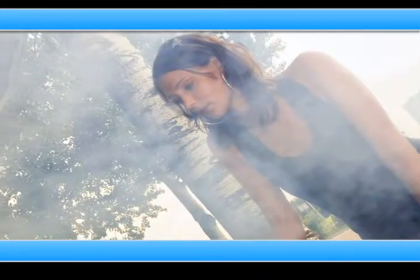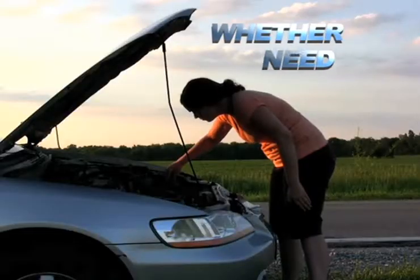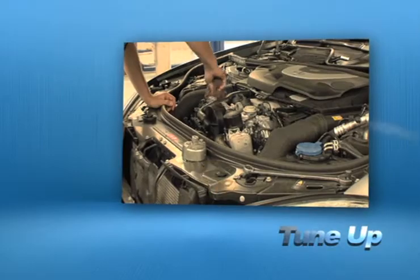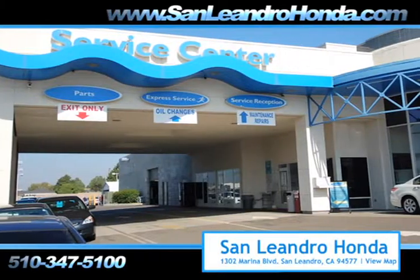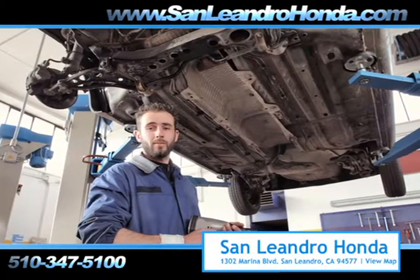Taking your vehicle to a big-name chain service provider can be expensive and irritating, whether you need an oil change, scheduled maintenance, or a tune-up. When you bring your vehicle to San Leandro Honda, you get the quality and professional service you deserve, performed by highly trained professionals.